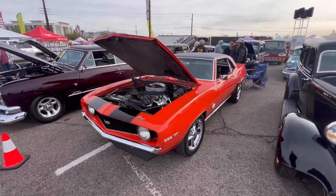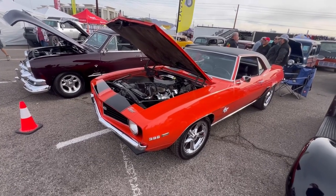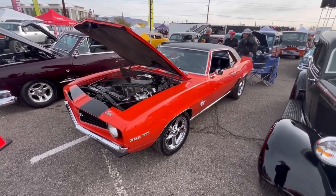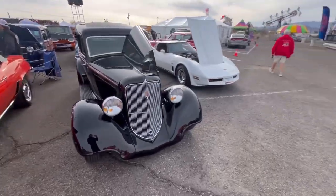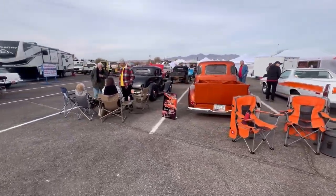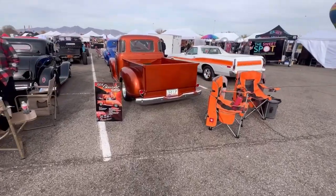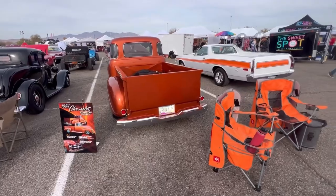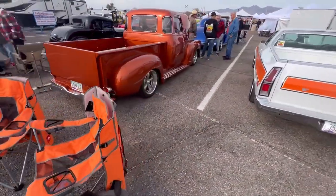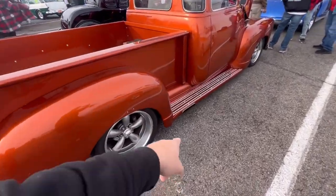I like the stripes. I love vinyl tops — I know I've made so many comments about vinyl tops, but I love them. It just gives a nice two-tone look. There's a little bit of cars here, not a huge amount, but man, this is a nice truck right here. I don't know if this is a Chevy or a Ford.